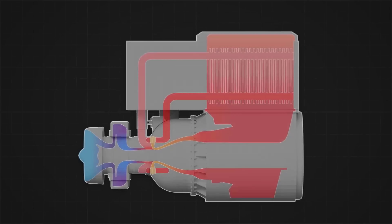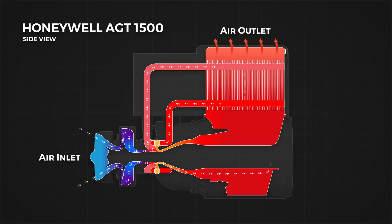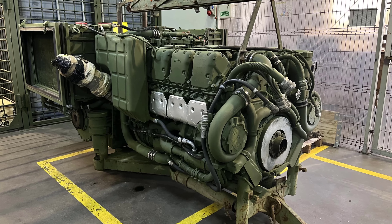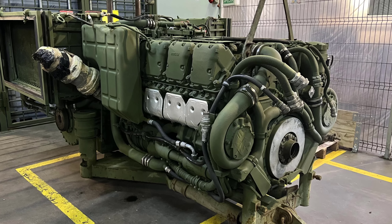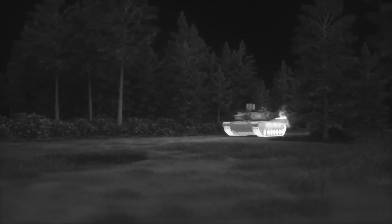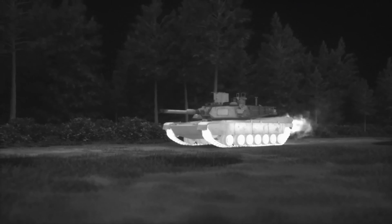Second, gas turbine engines are noisier and hotter than diesel engines, thus increasing the risk of detection and attack by the enemy. The gas turbine engine on the Abrams M1 tank produces a sound of about 100 dB, while the diesel engine on the Leopard 2 tank produces a sound of about 85 dB. In addition, gas turbine engines also emit hotter exhaust gases, which can be seen by infrared reconnaissance devices.